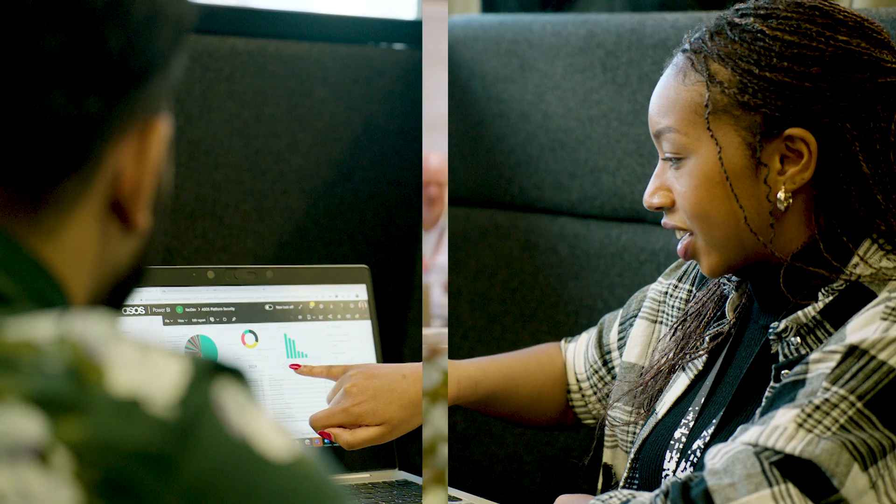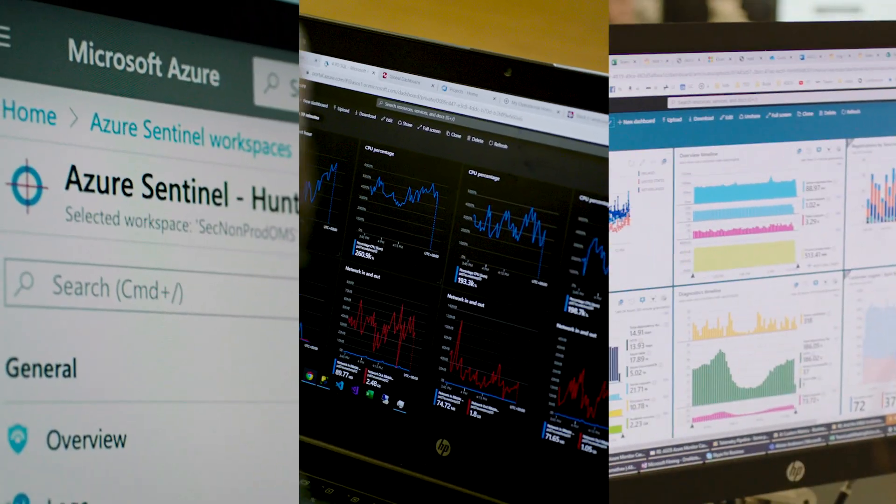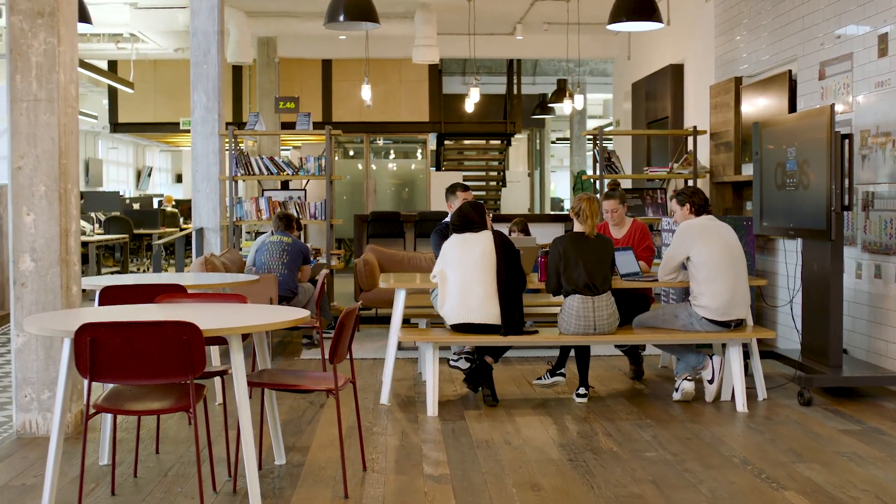Azure Sentinel has been a real revelation for us, primarily due to the fact that it simplifies the tasks for the security operations centre. The efficiency gains are an unexpected benefit. But it's actually that visibility, that control, the automation — it gives us a pathway to a far more efficient organisation.